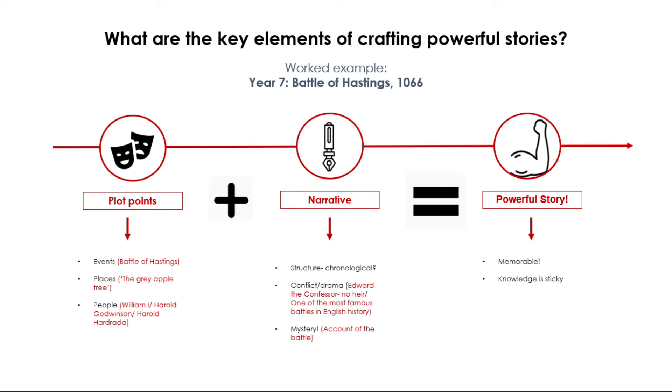Ingredient one: the plot points. For this lesson sequence, we would have the Battle of Hastings as part of our key narrative. We'd then include places — for example, the location of the battle, which is modern-day Battle, seven miles northwest of Hastings. However, in 1066, Battle in the Anglo-Saxon Chronicle was referred to as the Grey Apple Tree.